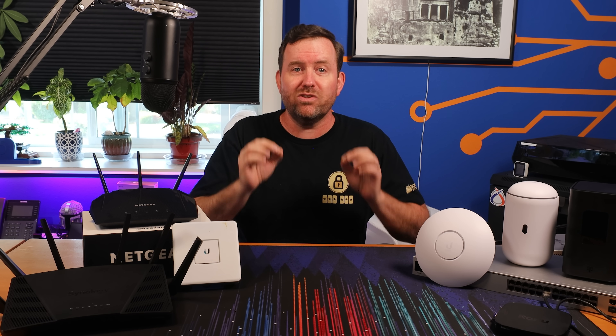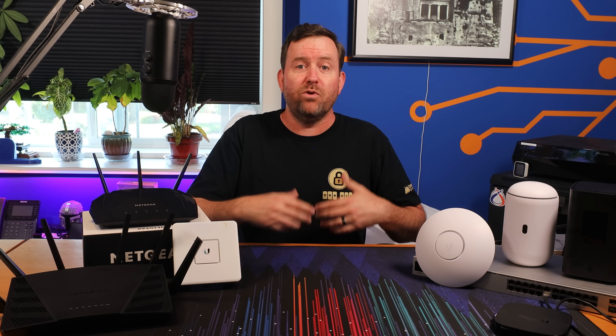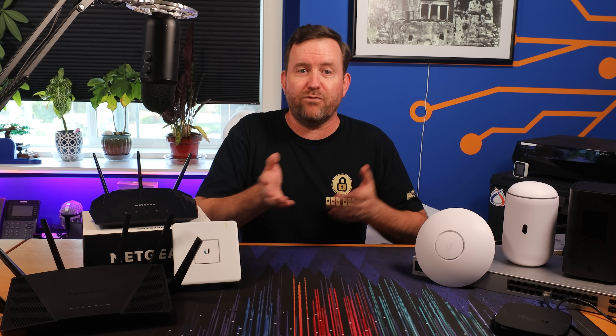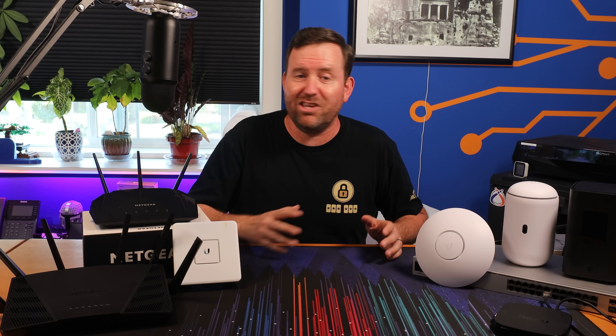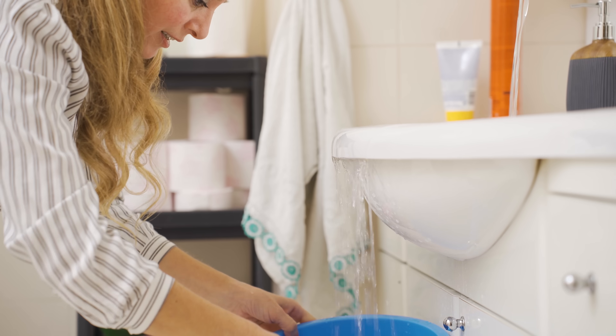Your network should function so seamlessly that you never have to think about it. It's like the plumbing in your home — when you use the sink, take a shower, or flush the toilet and everything's working fine, you don't give it a second thought. But when the toilet backs up or the shower fills up with two inches of water, you've got a problem that needs to be fixed.